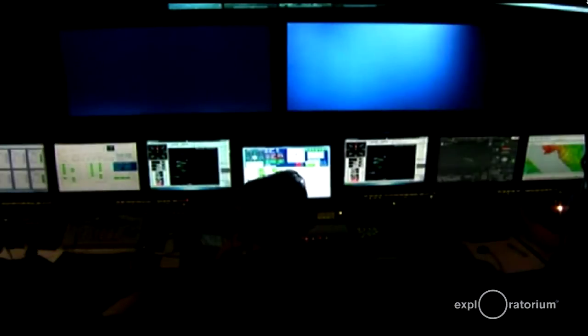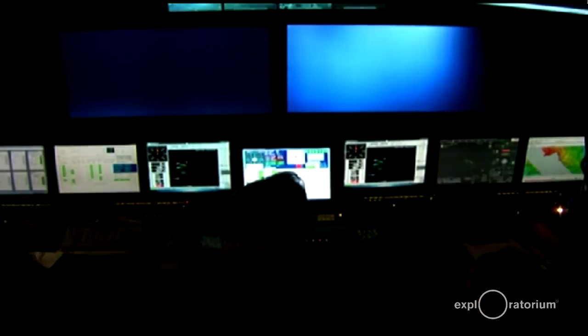Good afternoon and welcome to the Exploratorium and to this live presentation. We're bringing you video and we're going to interview people live from the Exploration Vessel Nautilus. The EV Nautilus is right now off the coast of the Galapagos Islands, right on the equator. They're going to be sending down two remotely operated vehicles to the floor of the ocean to look at the biodiversity of life down there. Right now we have Kelly here who's at the Interspace Center.